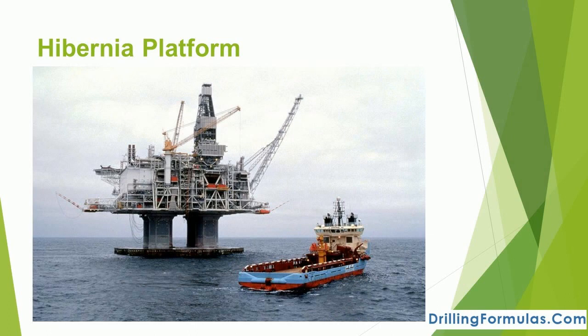Hibernia was the world's first iceberg-resistant gravity base structure and remains Canada's largest offshore platform. The Hibernia platform is able to withstand contact with a 6-million-ton iceberg. A robust iceberg management system uses satellite, aerial, and marine reconnaissance to detect icebergs and safely alter their trajectory away from the platform. ExxonMobil's advanced oil recovery technology supports both water and gas injection at Hibernia, with the potential to recover as much as 60% of the hydrocarbon resource.